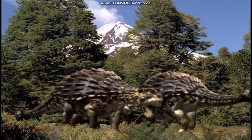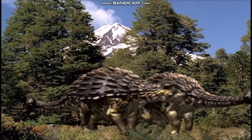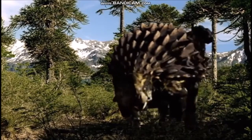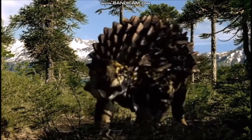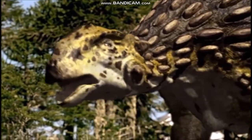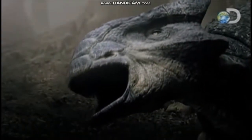Ankylosaurus is one of only two members of the family Ankylosauridae known from North America. All other Ankylosaurids lived in Eastern Asia. It appears that the group first evolved in Asia at some time in the earliest Cretaceous period, when Eastern Asia and North America were connected by a land bridge. The ancestors of Ankylosaurus probably crossed into North America from Asia using this route.